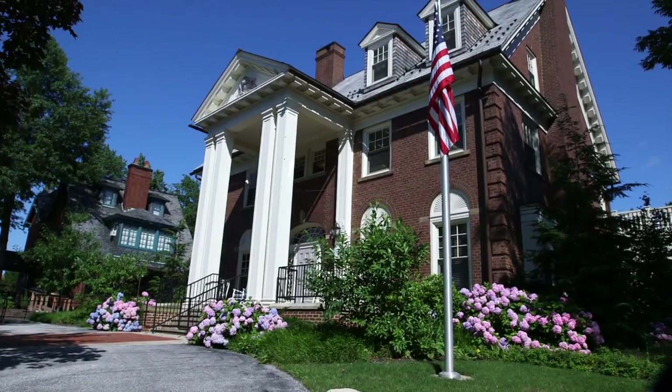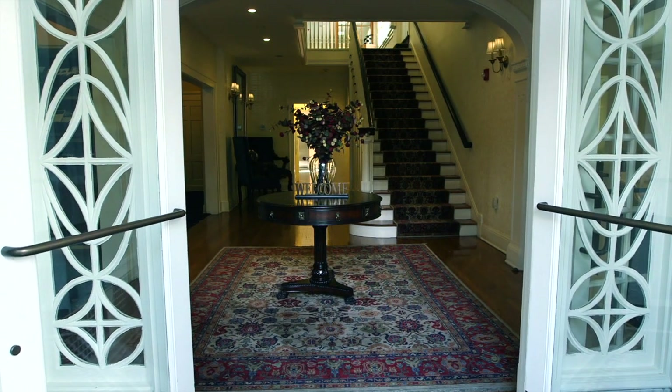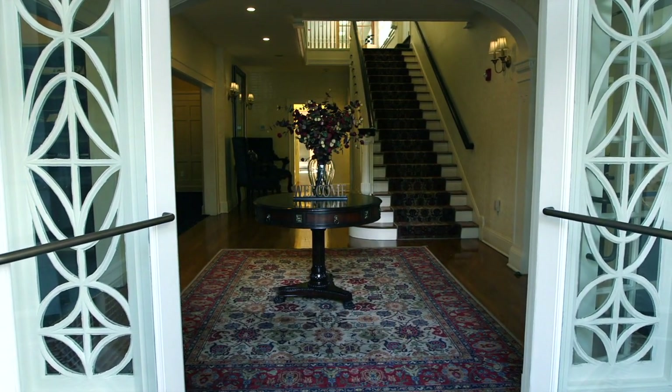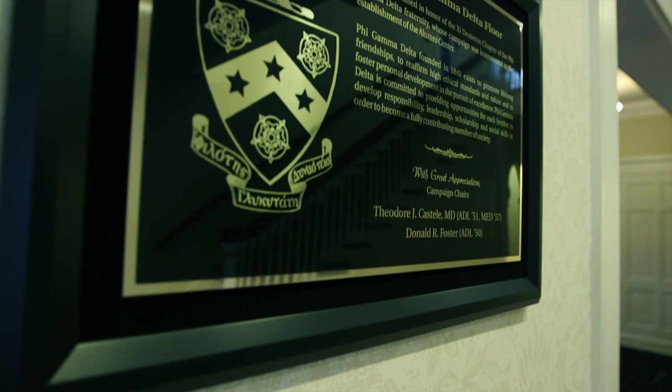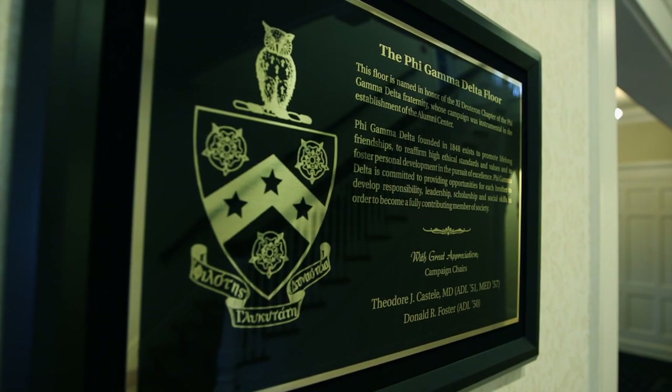Hello, I'm Kalia Arnwai, the Alumni House Manager, and I'll be escorting you through this tour. When entering the foyer of the home, you'll view the grand staircase and plaque honoring the Phi Gamma Delta fraternity for their ongoing commitment to the Alumni House.